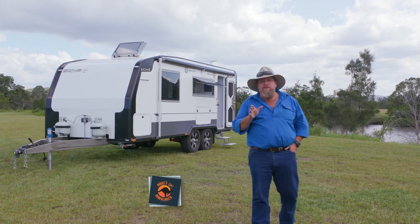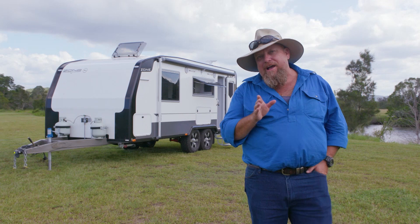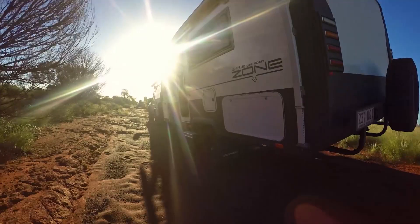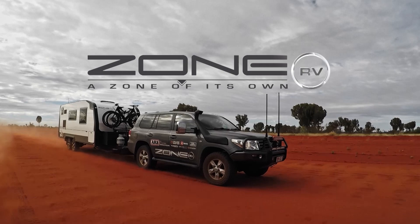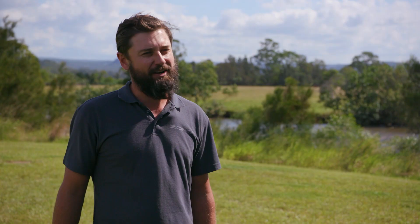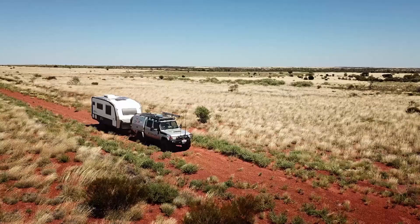If you do what you've always done, then you're going to get what you've always got. Now the team at Zone RV knew they wanted to build a caravan, but they wanted to take it to the next level. There isn't another caravan that's being manufactured anywhere near the weight and the strength of a Zone RV in Australia.